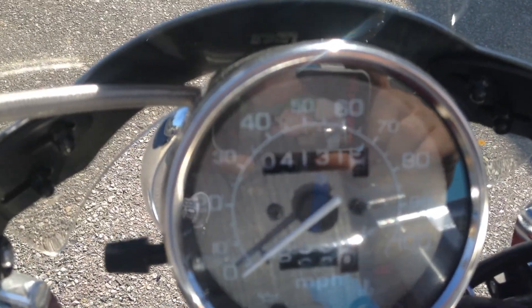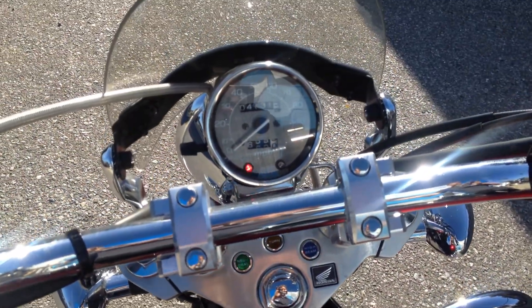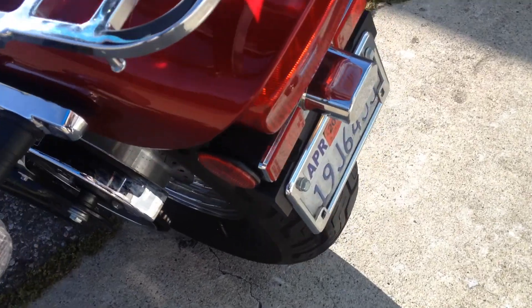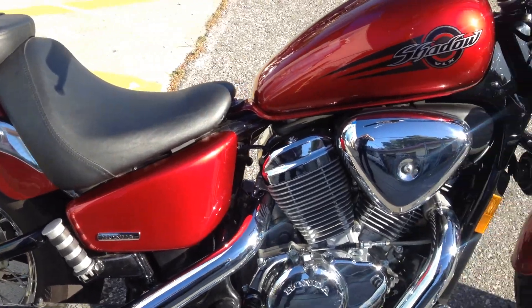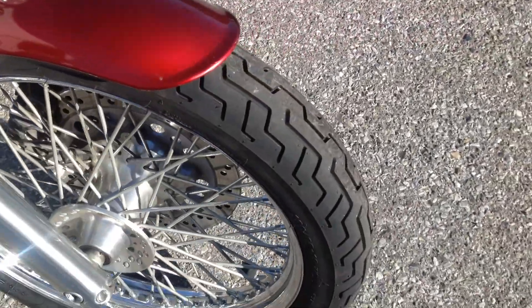This bike has very low miles — 4,131 miles on it. It is all stock as far as the engine goes. This bike is in very good condition, very clean. Just mounted a brand new Dunlop front tire.